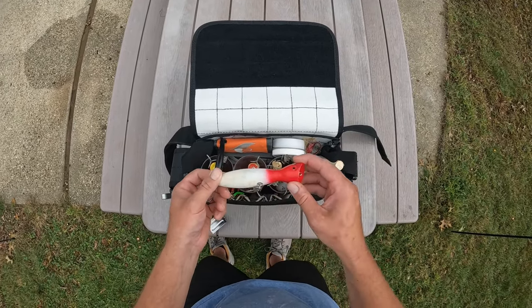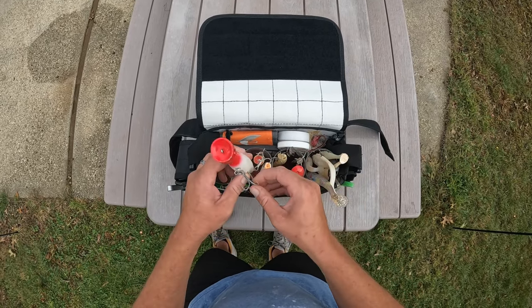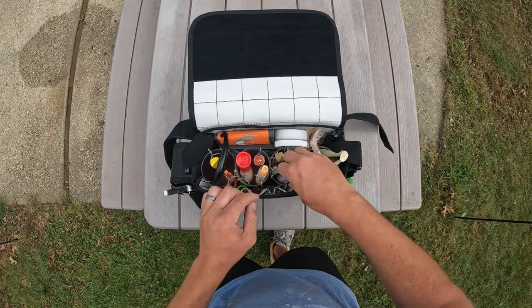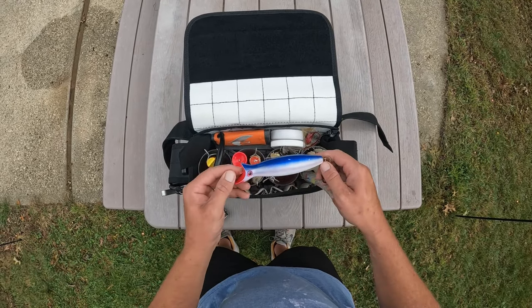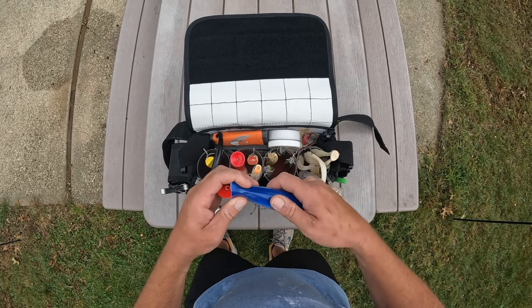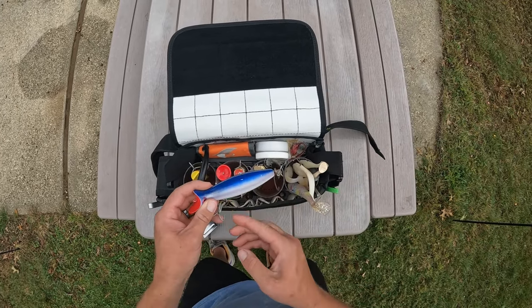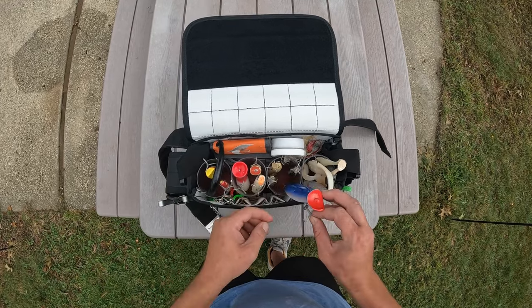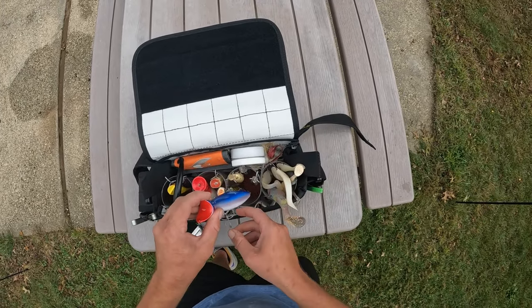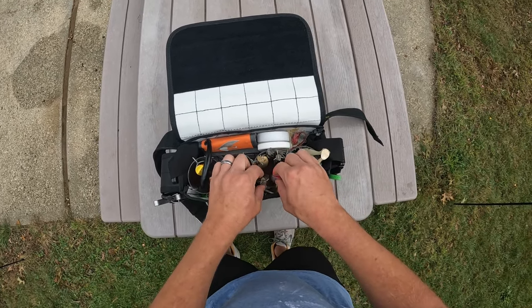Then for the south shore ocean surf, a much bigger Superstrike Little Neck popper. And then just some of my favorite swimming plugs. This is a Superstrike bottle plug in blue — good during the mullet run. I think the mullet are mostly gone now; that's like a one-week run we get of them. But this is good for big water, really digging into big ocean surf.